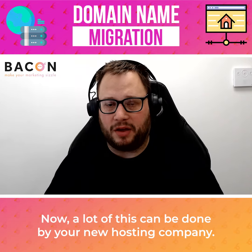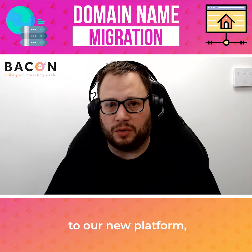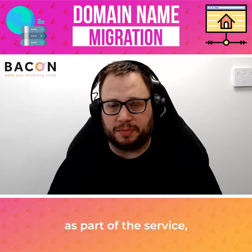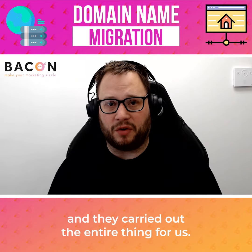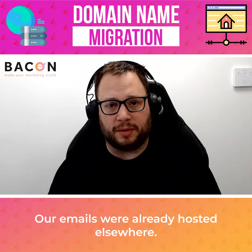Now a lot of this can be done by your new hosting company. When we migrated from IONOS to our new platform, one of the features was website migration as part of the service. All we had to do was send over our details for our hosting company and they carried out the entire thing for us. The only thing they didn't do was migrate our email, as our emails were already hosted elsewhere.